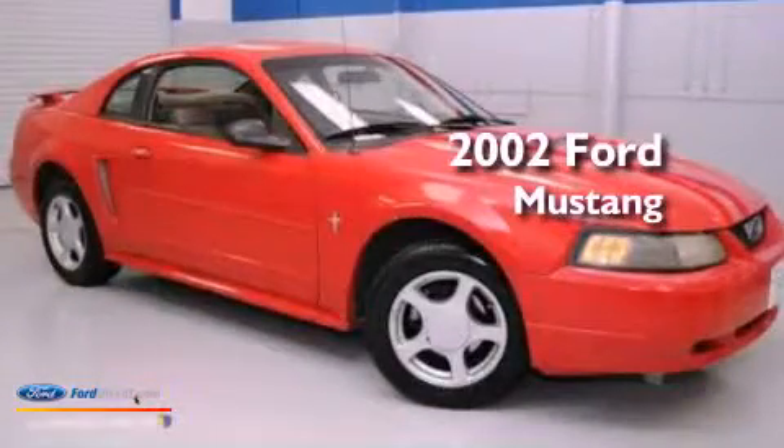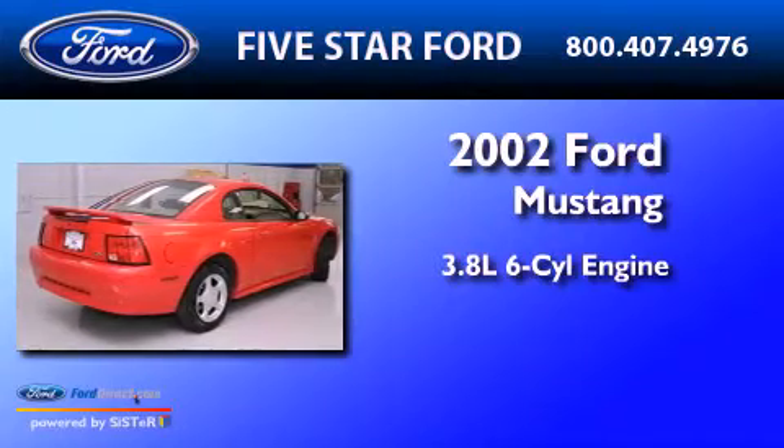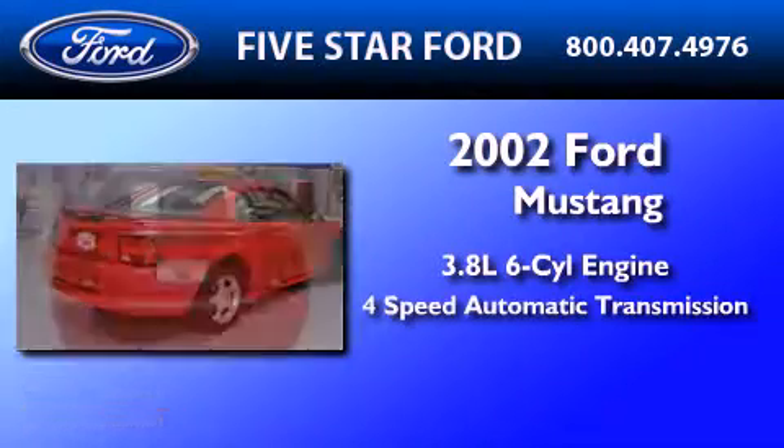This is a 2002 Ford Mustang. It features a 3.8 liter 6-cylinder engine and a 4-speed automatic transmission.